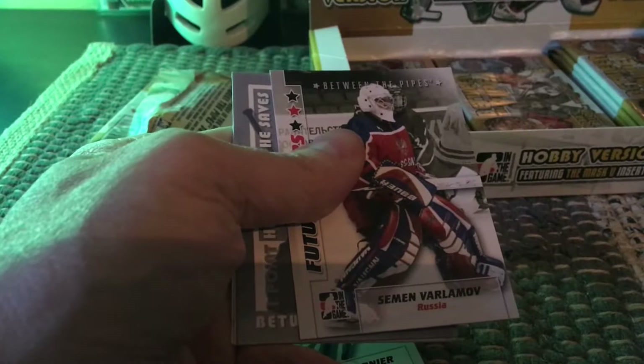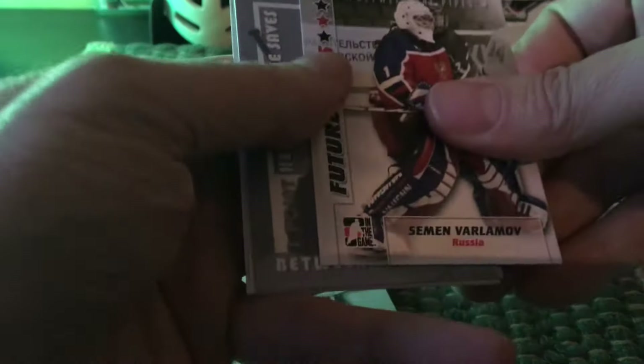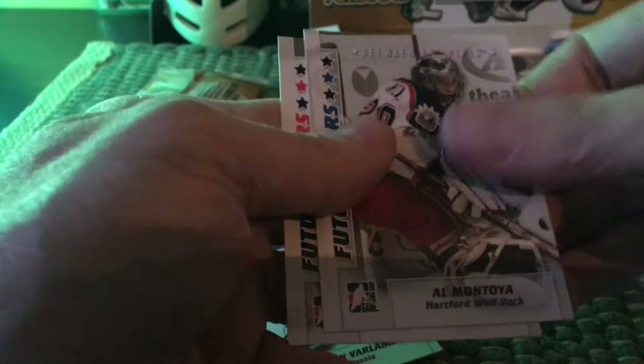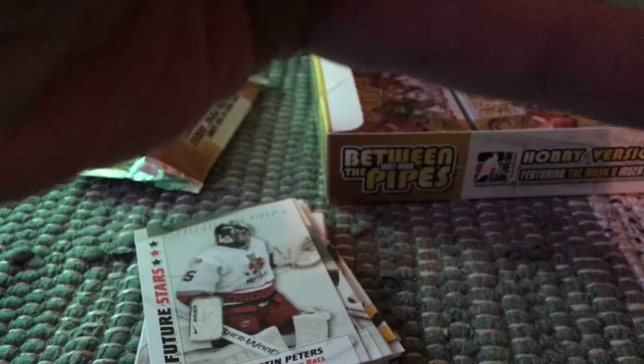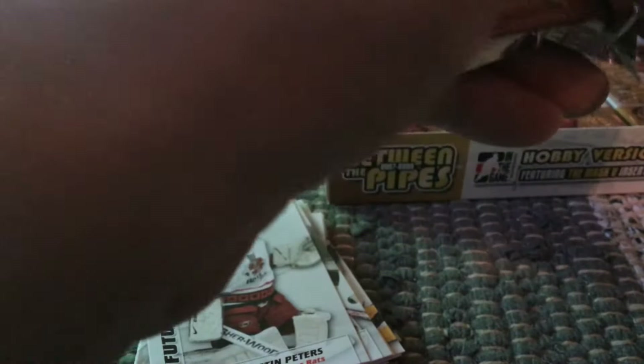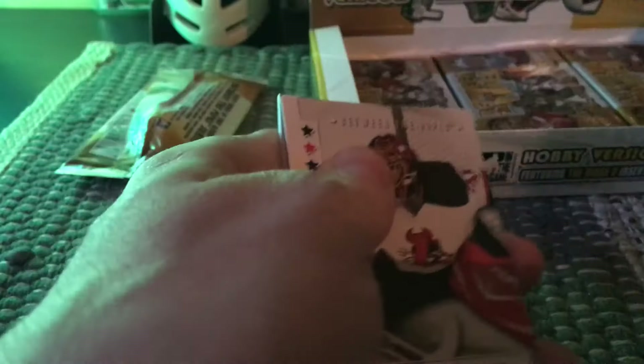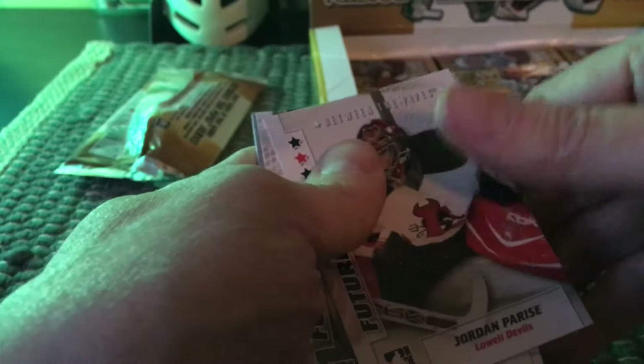It's a little bit dark here as the sun sets, so hopefully things are in focus. Here's a Bernier future stars, a Semyon Varlamov future stars, an Al Montoya, and a Justin Peters. I feel there are fewer cards in the packs than in some other editions. The prior season they had a 150-card base set and you could get close to collecting two-thirds of it with one hobby box. I think this year they put in a few less.